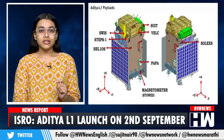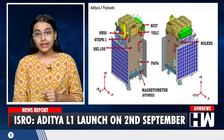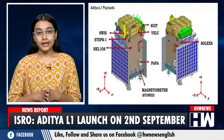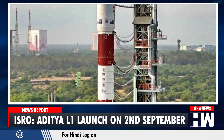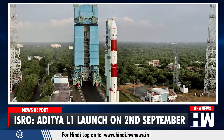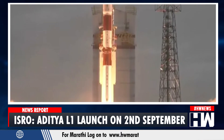Using the special Lagrange point 1, 4 payloads of Aditya L1 would directly view the Sun and the remaining 3 payloads would carry out in-situ studies of particles and fields at the Lagrange point L1. The Aditya L1 will be launched using the PSLV rocket, initially placed in a low Earth orbit and subsequently propelled toward the L1 point using on-board propulsion.